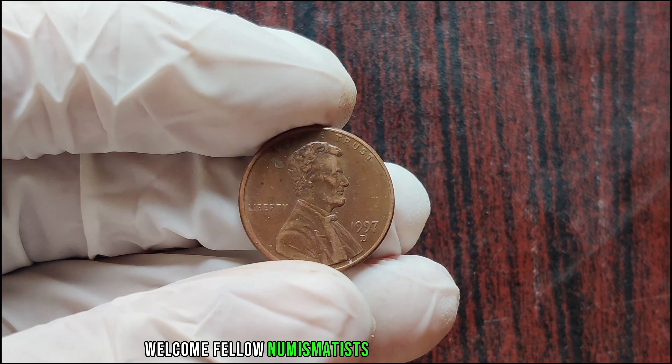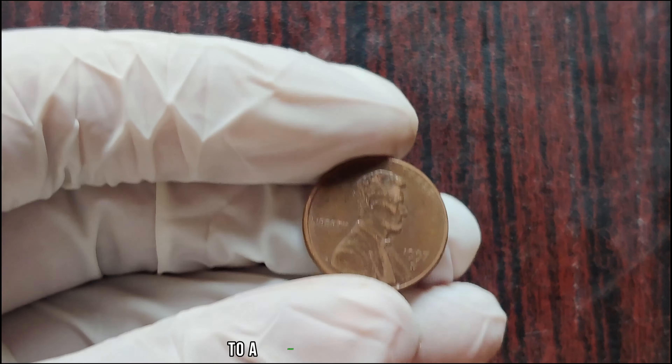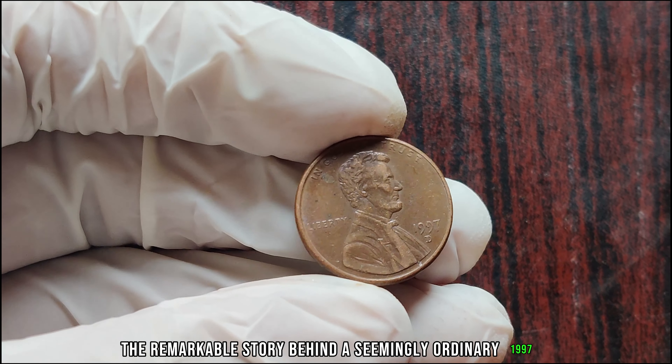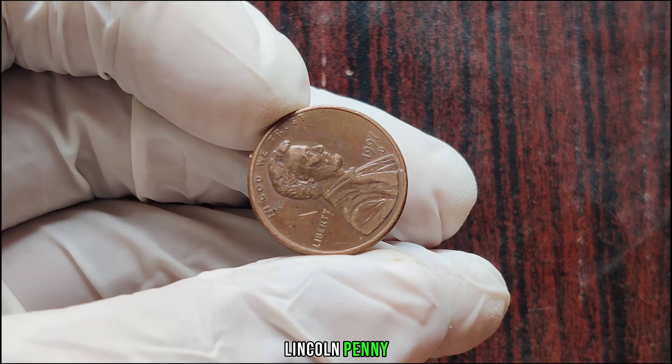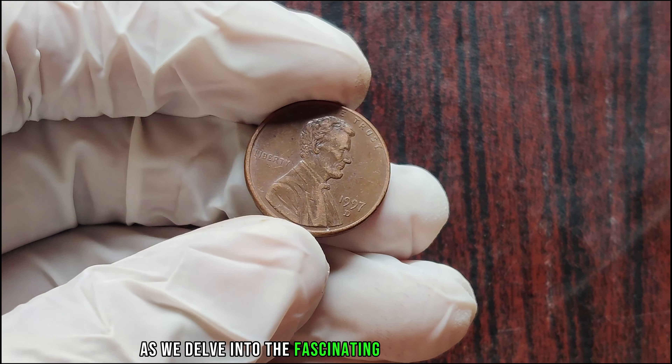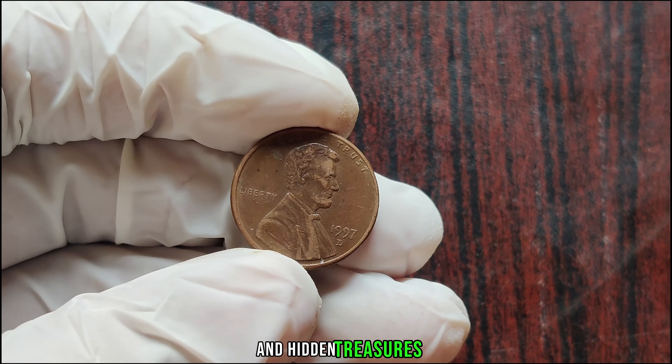Welcome, fellow numismatists and coin enthusiasts, to a journey that will unveil the remarkable story behind a seemingly ordinary 1997 D Lincoln penny. Prepare to be astonished as we delve into the fascinating world of rare coins and hidden treasures.